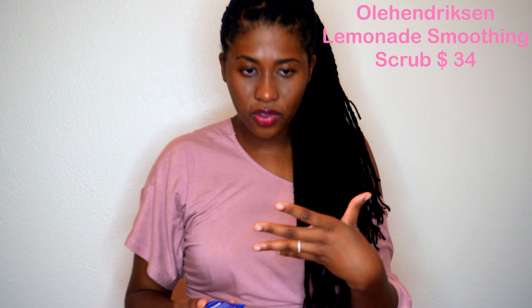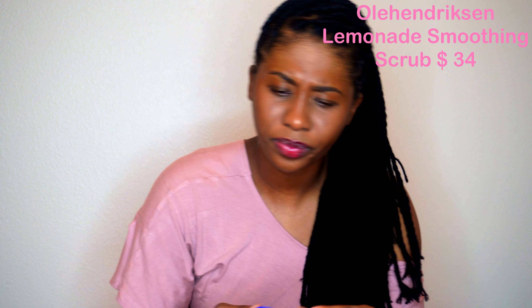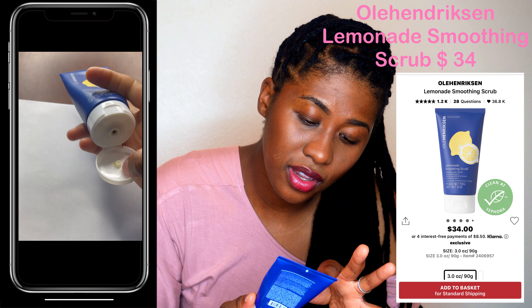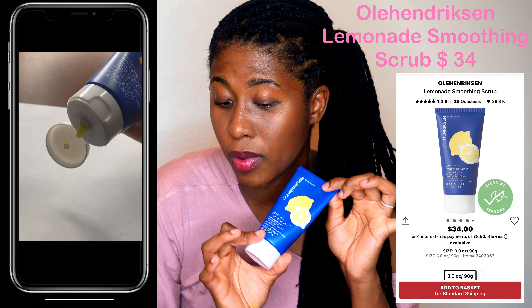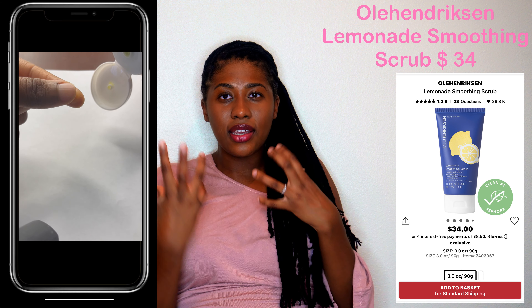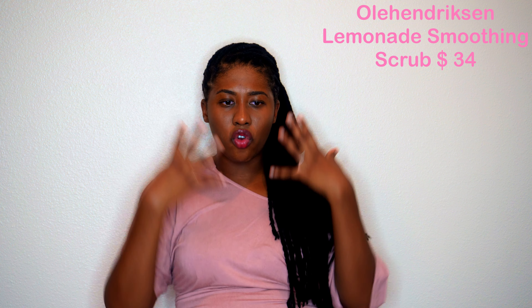I love a good scrub. Lately I've been getting a lot of dirt and grime on my face as I've been going out, so it felt really good to get a scrub to feel like I've really gotten all that off. This is the Ole Henriksen Lemonade Smoothing Scrub — it exfoliates with AHAs and lemon peel extract. I really, really like this and I think this is going to be my new exfoliant. You'll be seeing a review on all three of these coming really soon.